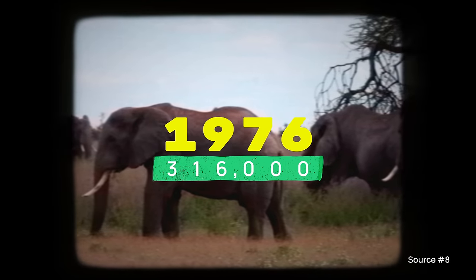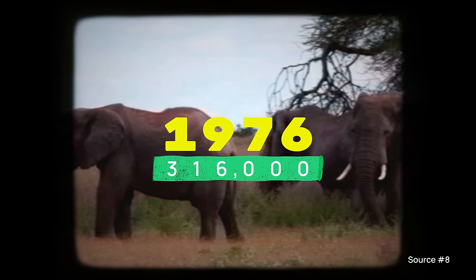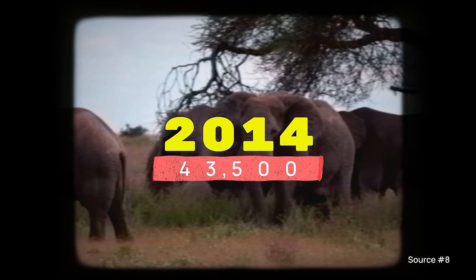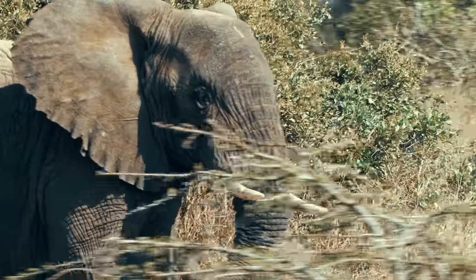Only a few decades ago, there used to be much more of them. At the end of the 70s, over 300,000 elephants called Tanzania their home. By 2014, that number had shrunk to only 40,000 — an existential decline. And even though the numbers have since recovered a bit thanks to anti-poaching policies, the remaining elephants still face a substantial threat.